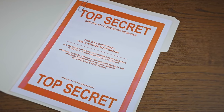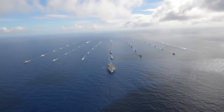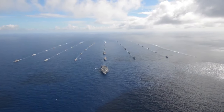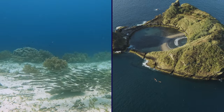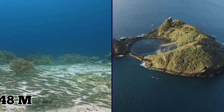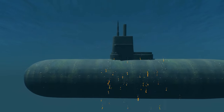The USS Scorpion was on a classified mission in the Atlantic Ocean at the time of its disappearance. Later declassification revealed that the submarine had been given orders to observe a nearby Soviet flotilla on the 20th of May. A massive search operation was launched, and when the wreckage was eventually found, it was located about 400 miles southwest of the Azores at a depth of around 10,000 feet. The initial investigation pointed toward a possible internal torpedo explosion as the cause.